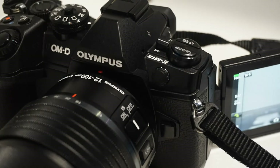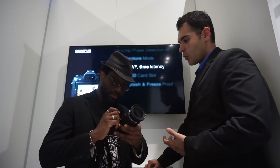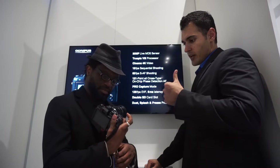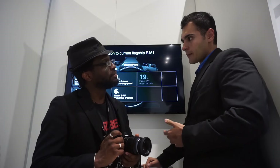Many photographers loved the way the EM-1 looked and handled, so the Mark II has the same DNA. However, there are some minor adjustments that improve the ergonomics considerably. The grip now extrudes a bit more, and on the rear your thumb rest is deeper, so the combination allows you to carry larger lenses — like this 12-100 — much more easily.